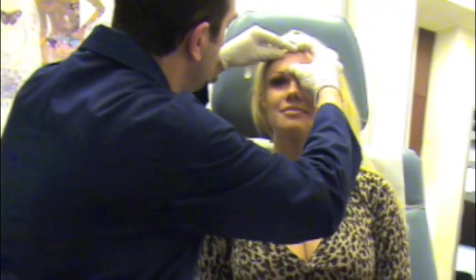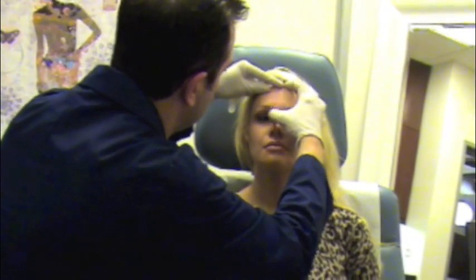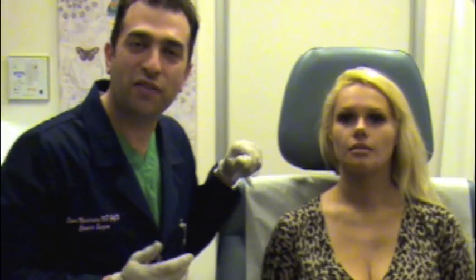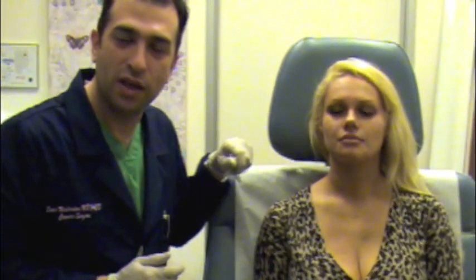I'm going to do some pressing here. So you can see instantaneously the improvement — you have the immediate gratification with this procedure because you can see the result right away. Again, I want to thank you for giving me the privilege of taking care of you today. Please join us on our website at rodeosurgicalart.com.